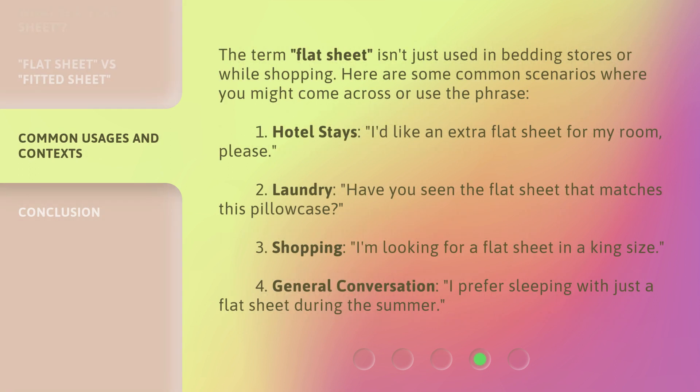The term 'flat sheet' isn't just used in bedding stores or while shopping. Here are some common scenarios where you might come across or use the phrase. 1. Hotel stays: 'I'd like an extra flat sheet for my room, please.' 2. Laundry: 'Have you seen the flat sheet that matches this pillowcase?' 3. Shopping: 'I'm looking for a flat sheet in a king size.' 4. General conversation: 'I prefer sleeping with just a flat sheet during the summer.'